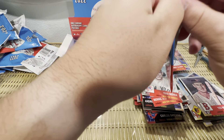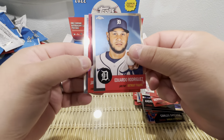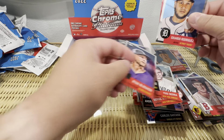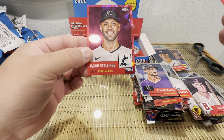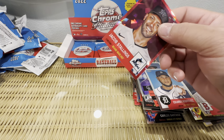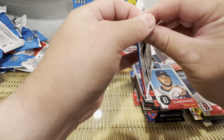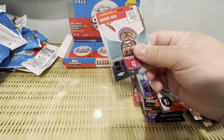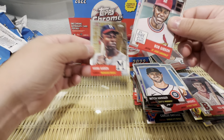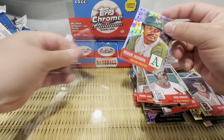Looks like we got six more packs or so. Haven't had a numbered card in a while. Ryan McMahon — I've met him before, super nice guy. Jacob Stallings, numbered to 100. And we got an X-Fractor — Mitch Haniger. Hank Aaron, Bob Gibson, Reggie Jackson — that's a cool card.